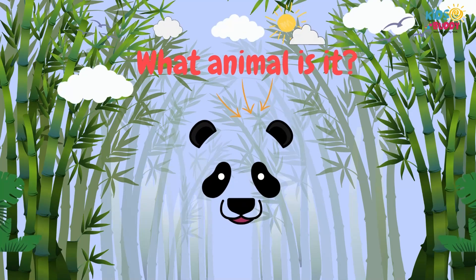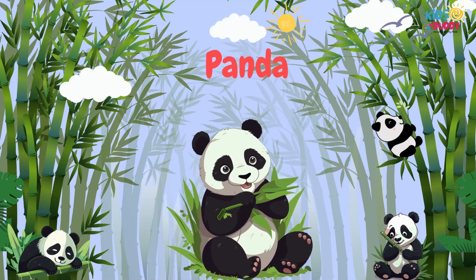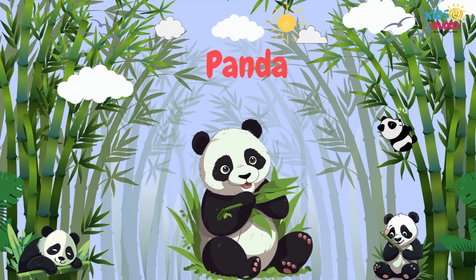What animal is it? It's Panda. Only being found in China, Panda is famous for its black and white coat, bamboo diet, and cute appearance.